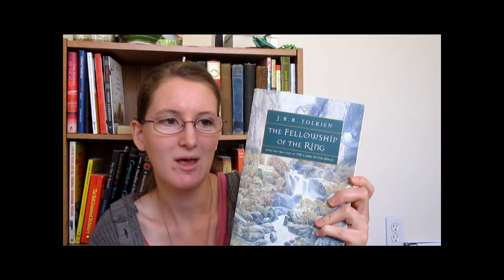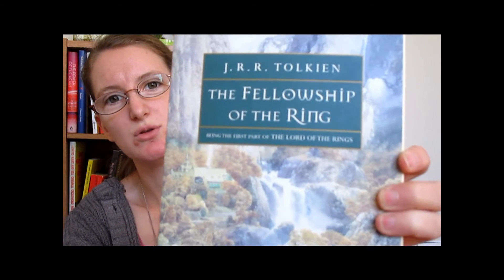And lastly, question seven: a book that most exemplifies your idea of a beautiful cover. I don't know that my idea of a beautiful cover is singular enough to be exemplified by one cover, but this is one of my favorites that exemplifies some of my ideas. It's The Fellowship of the Ring by J.R.R. Tolkien — this is the cover by Alan Lee. It's obviously a scene from the book, but it's not super specific. It draws you in and allows you to enter the landscape of the book before you even start reading. The print of the title is, of course, very Tolkien-esque.